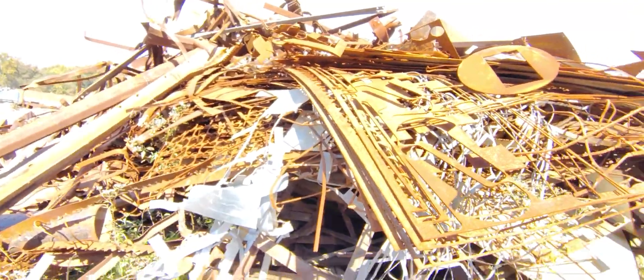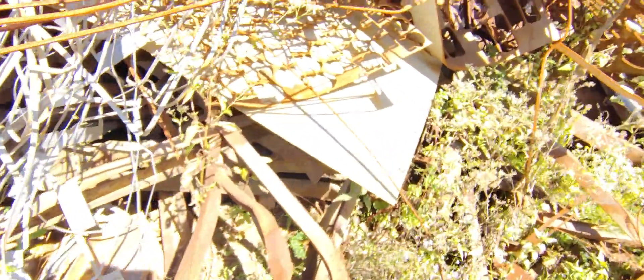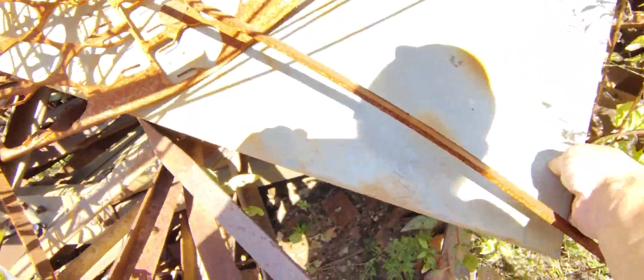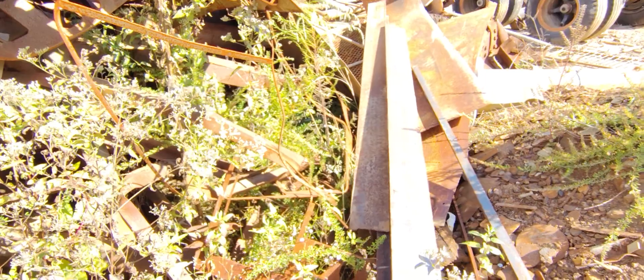Oh man, this is like a heaven. Like a dig. This sheet here is what I would be looking for. This one here, this one here. Maybe something here.